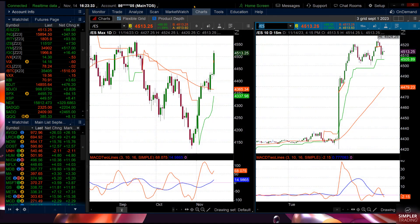Good afternoon, this is Chris Brecher with Simpler Trading and the Chart Patterns Mastery free video for November 14th, 2023.